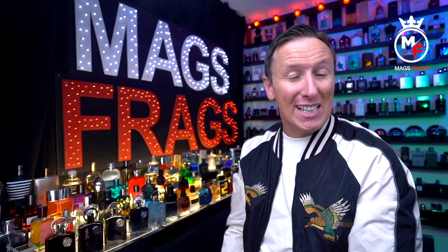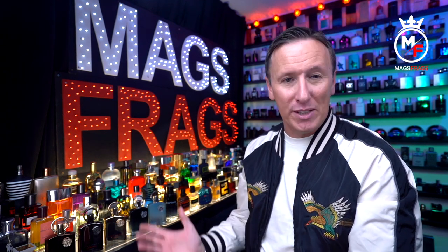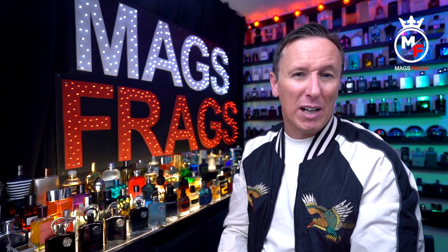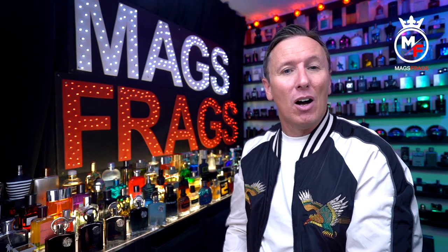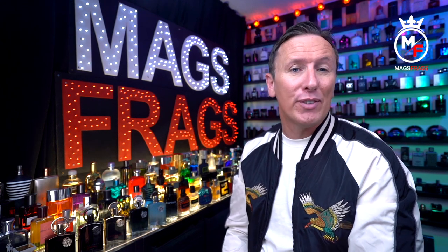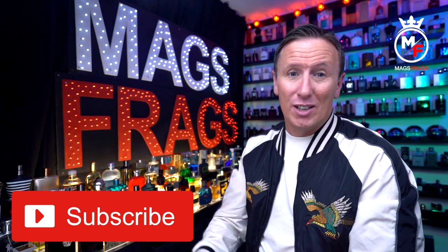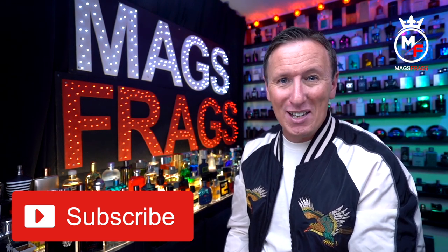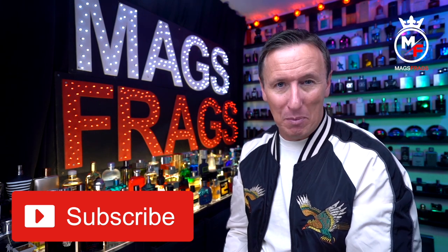That's about it for today's scent of the day, but don't forget I'll be back tomorrow with another one from the Supremacy line-up. Hit the bell icon if you want to be notified when I upload that one as well as future uploads. If you've enjoyed the content and found this video useful, please give it a thumbs up and subscribe to the channel. Until next time, thank you very much for tuning in — stay safe, keep smelling fresh, and I'll see you tomorrow. Bye bye for now.